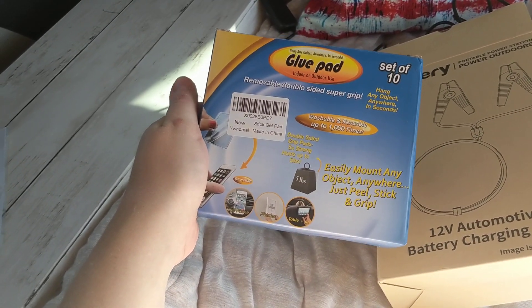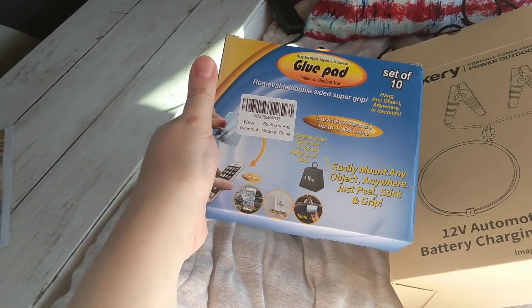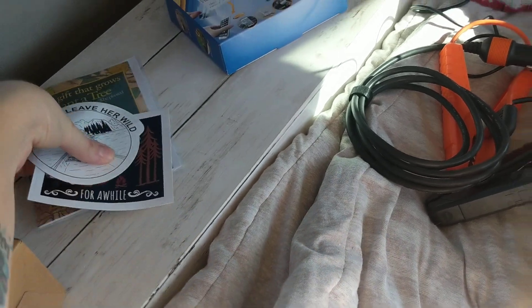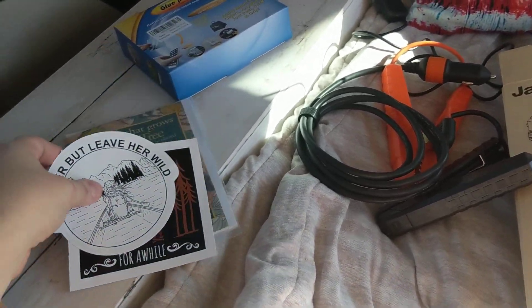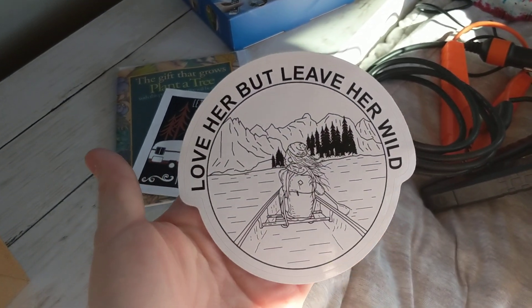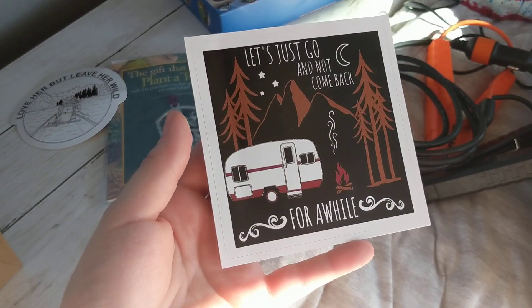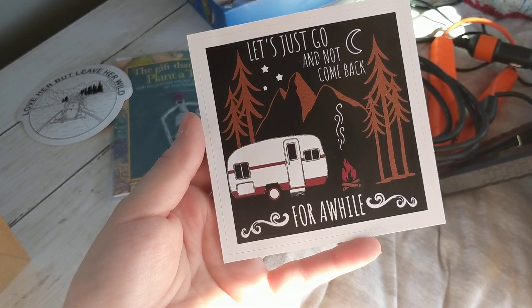If you want to purchase your own, there's a link in the description. My mom got me some really cute, fun things that I wanted to share. This first sticker says, 'Love her, but leave her wild.' And the other one says, 'Let's just go and not come back for a while.'